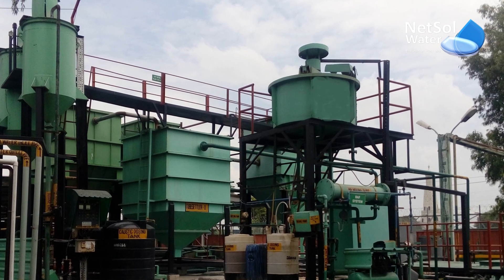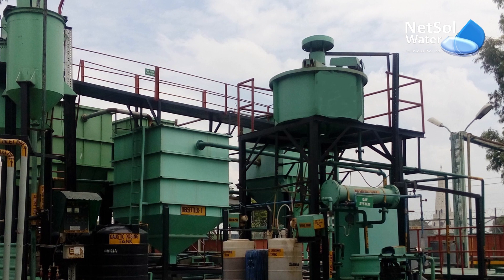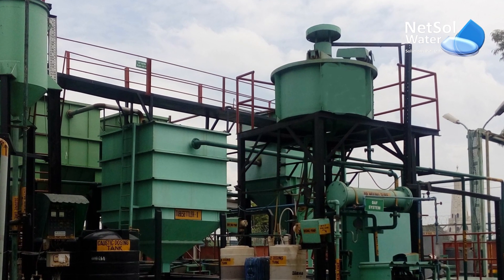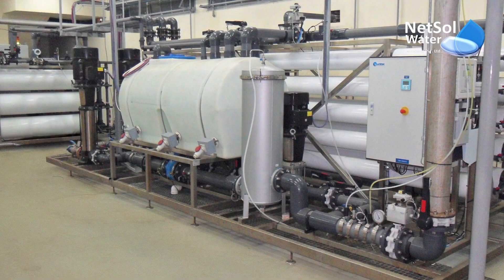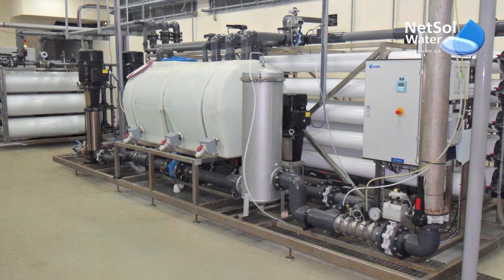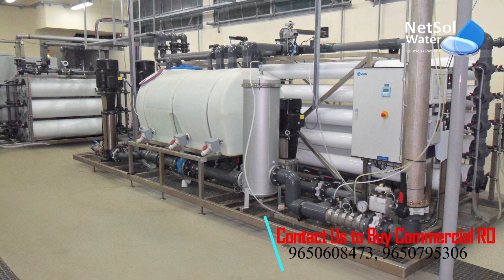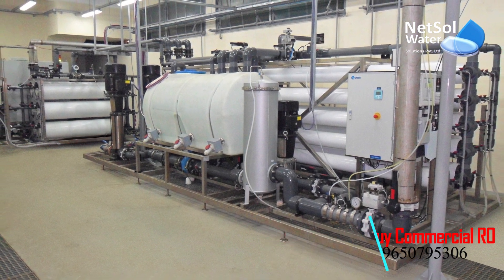So basically a Package 3S Treatment Plant is a cutting-edge, highly adaptable technology for the efficient treatment of waste water, including nutrient removal. They can be set up to reduce BOD, suspended particles, ammonia, nitrogen, phosphorus and other contaminants that are present in the waste water.